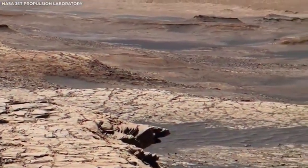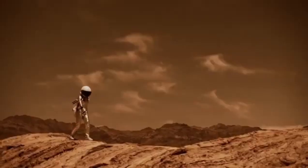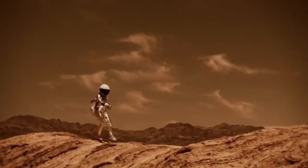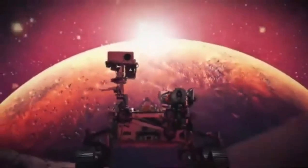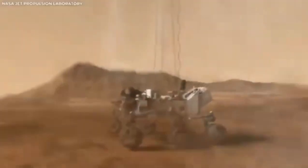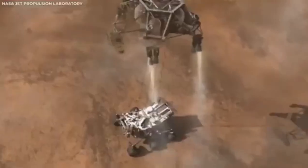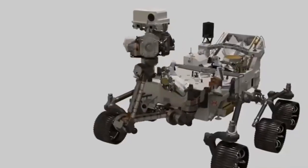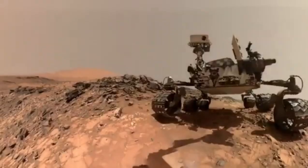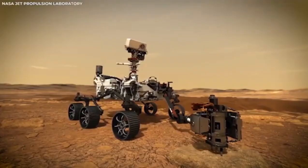The latest and greatest rover from NASA is Perseverance, which landed on Mars in February 2021. Perseverance isn't just another rover — it's the most advanced one yet, building on everything NASA has learned from earlier missions. Its job is to look for signs of ancient life, collect samples of rocks and soil to send back to Earth one day, and help prepare for future human visits to Mars. The videos and pictures it has sent back are the clearest and most breathtaking views of Mars we've ever seen.